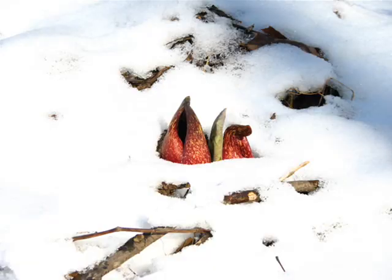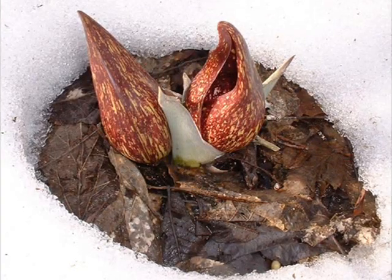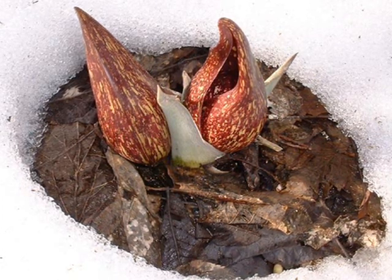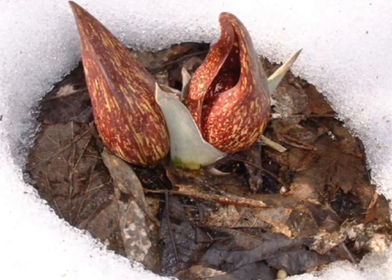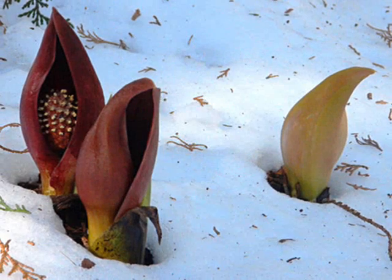The first part of the plant to push through the ground in the late winter is called the spathe. The spathe is a brownish-purple shell-like pod with green splotches — it looks like something one might expect to see on another planet in an episode of Star Trek. As the spathe gets bigger, the shell begins to reveal the spadix, which is a knob-like form covered with small yellow flowers.